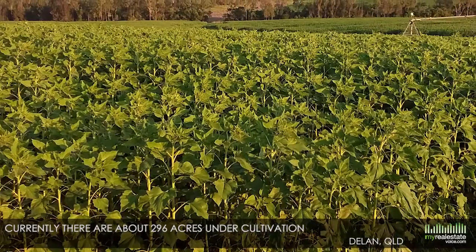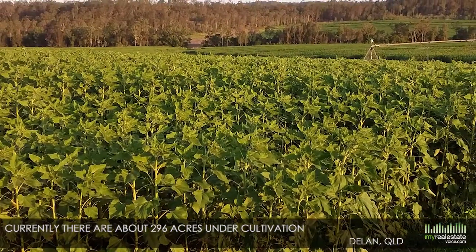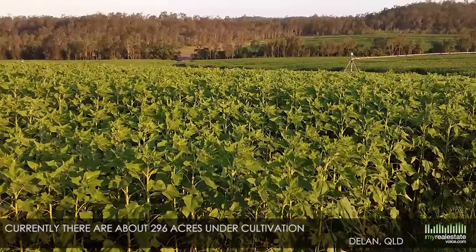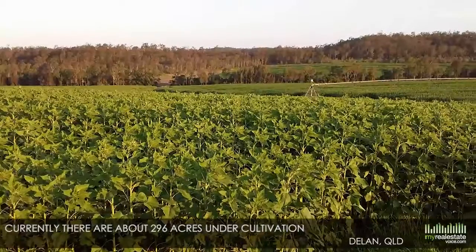Currently there are about 296 acres under cultivation, with the remainder offering improved bluegrass pasture, native grasses and timbered grazing country with lighter soils.